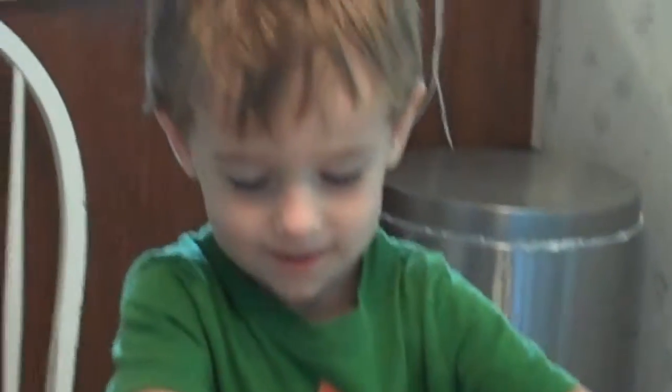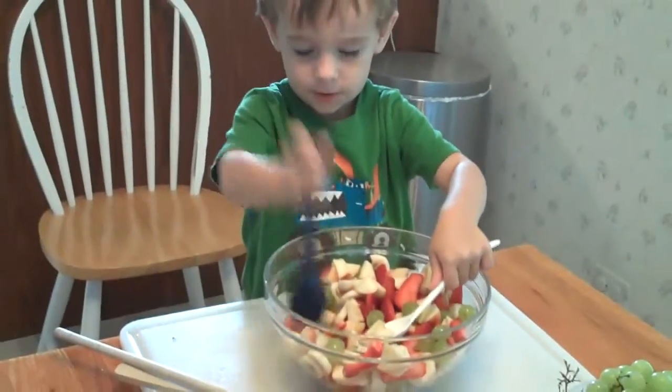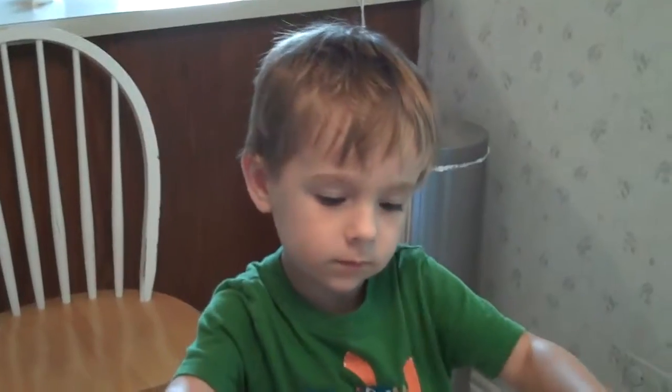That is a beautiful fruit salad. Okay, Judah, what is in there? We have strawberries and what else?